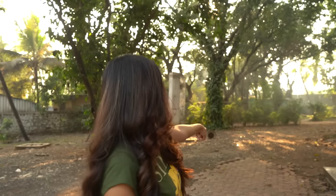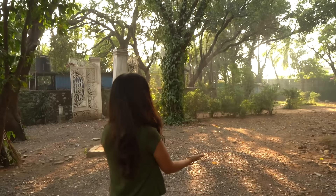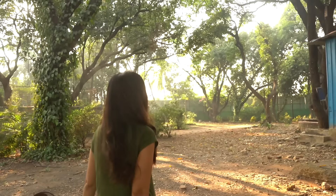The sequence where Mamu dies and Alia has this breakdown at the graveyard was shot right here. This was the place where we had created the graveyard, and this is where I did the breakdown sequence. As I mentioned earlier, we used to cheat Film City Forest at the backyard of Cherry Studio. I'm going to take you right there.